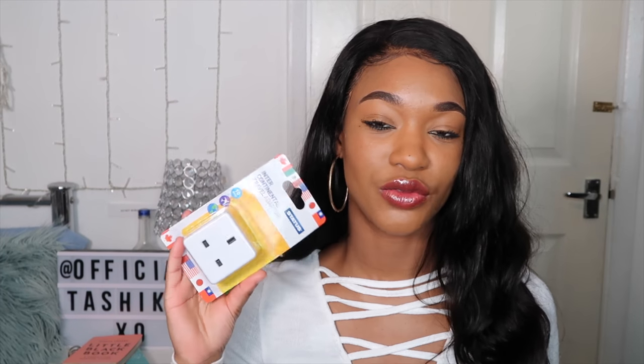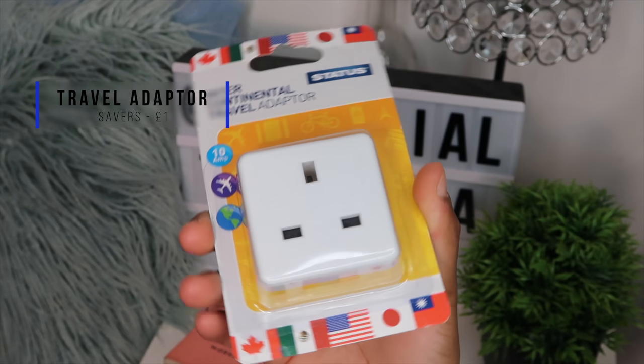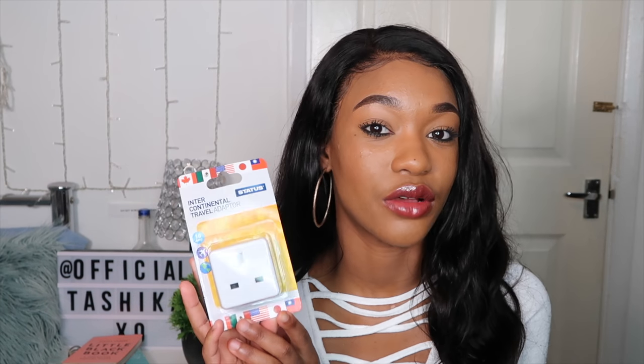I picked up a travel adapter from Savers for literally about £1. I bought two of them. Where I'm staying is a hotel for tourists, so they may have adapters, but I'm not going to depend on them. If you're traveling to a country that doesn't have UK sockets, make sure you bring a travel adapter — they're very cheap and very light so they won't take up much weight.